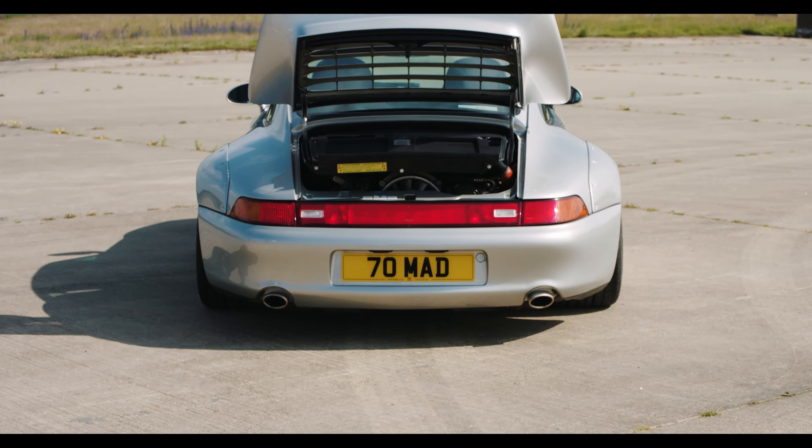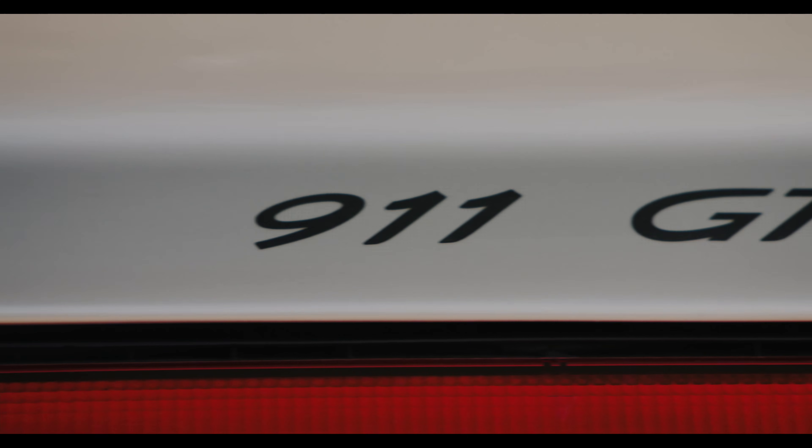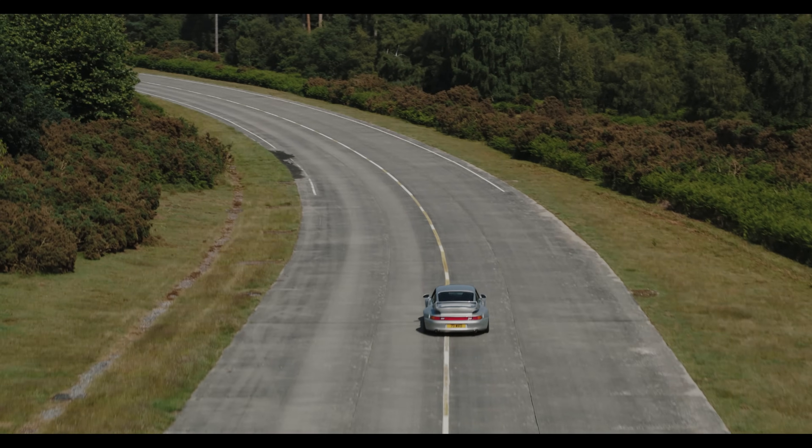This car has done 27,500 miles, it's stated as having all original panels, and it's probably worth the money alone just to look at the dish on those rear speed lines. Quite simply, it's 911 royalty.